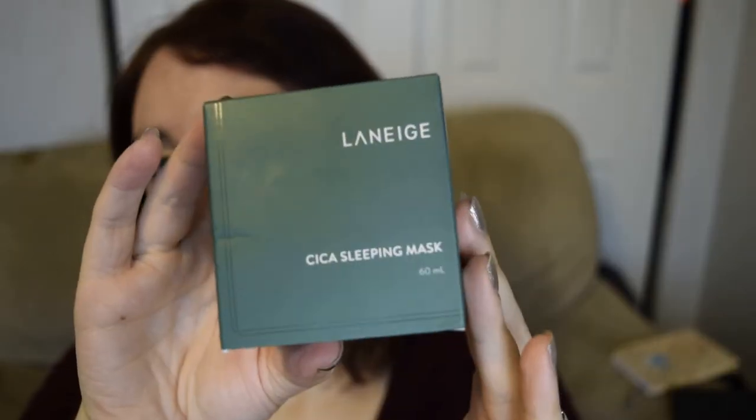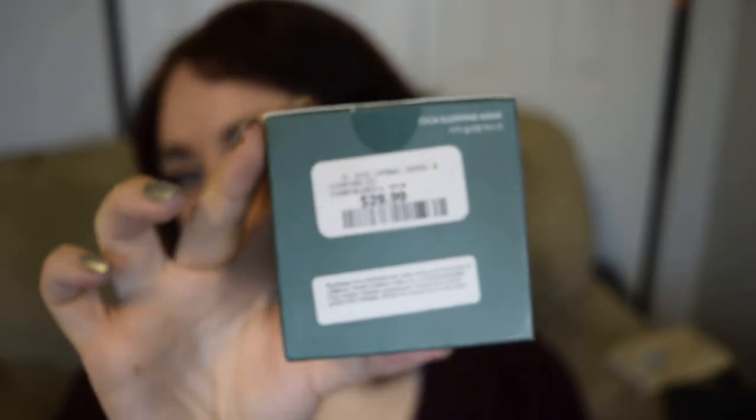Next I have the Laneige Cica sleeping mask. I got this at Winners for $30, which is pretty good for Laneige. I have made some negative videos about the Laneige lip mask, which I think is overhyped. But I want to make it clear that doesn't mean I don't like Laneige — I use their Water Bank essence, which was their very famous product, and I really loved it. I had a lipstick from Laneige that I completely used up and loved as well. I just don't like that lip balm. I'm really excited to try this Cica sleeping mask — I tried a decent-sized sample of a Cica mask from Dr. Jart and I really liked it, so I think I like Cica as an ingredient.